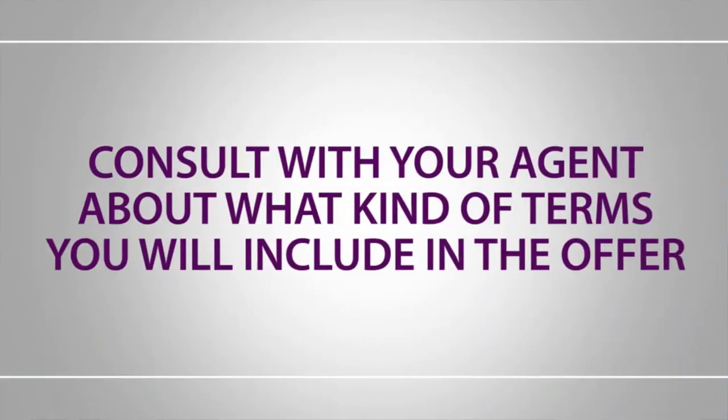A few other strategies I would recommend: not including certain items in your offer, like the washer and dryer or the seller's dining room table that you absolutely love. You could also shorten your inspection contingency to a few days, or put more earnest money down to show that you are more vested.